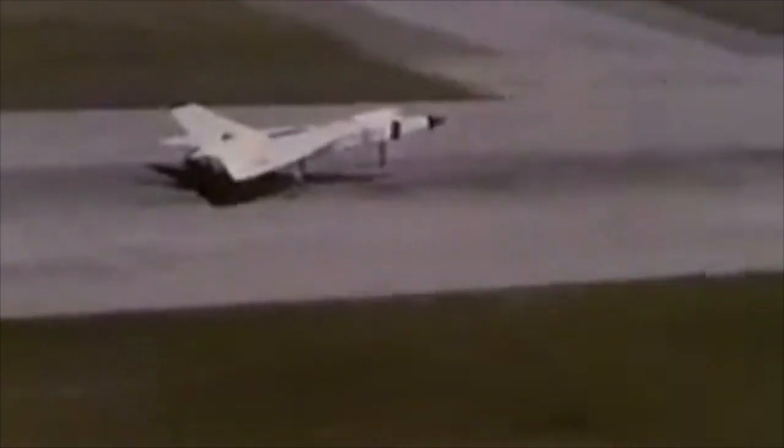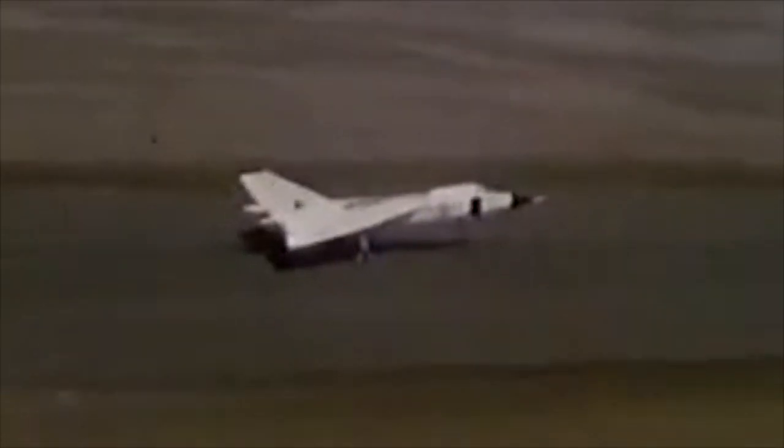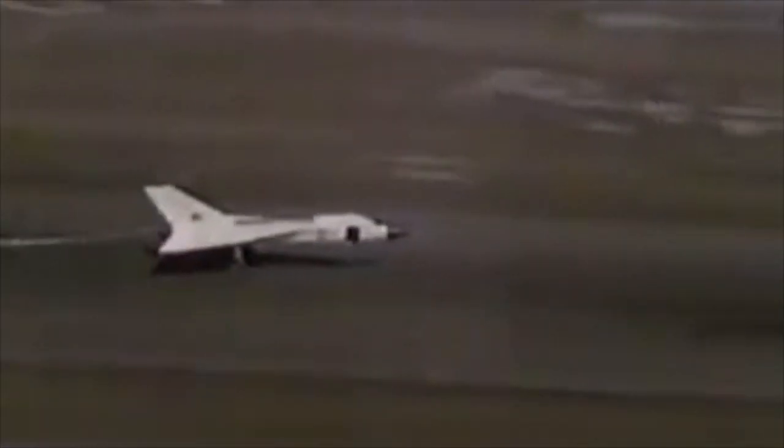This is the Avro Arrow, Canada's entry into the supersonic era. Within the short span of four years, the Arrow was brought from initial design to the start of the development flight program. So vast was this project that during the next 20 minutes, we can do no more than give a series of impressions of the planning and hard work that was required.